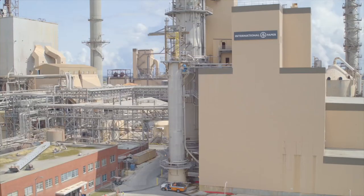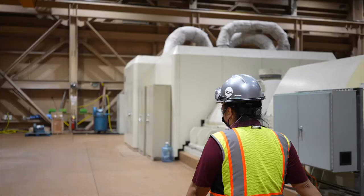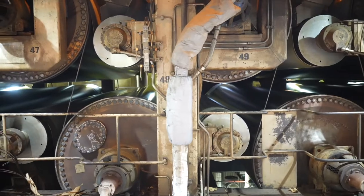Welcome to International Paper's Savannah, Georgia Container Board Mill, where safety of our team members is our number one priority. We hope you'll enjoy learning about our facility as well as the papermaking process.